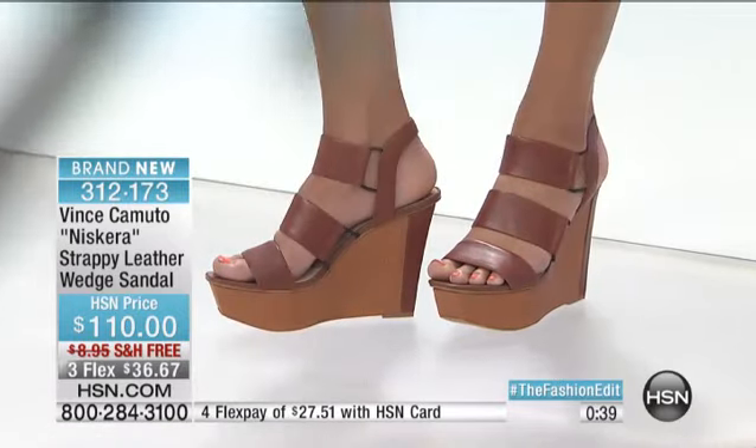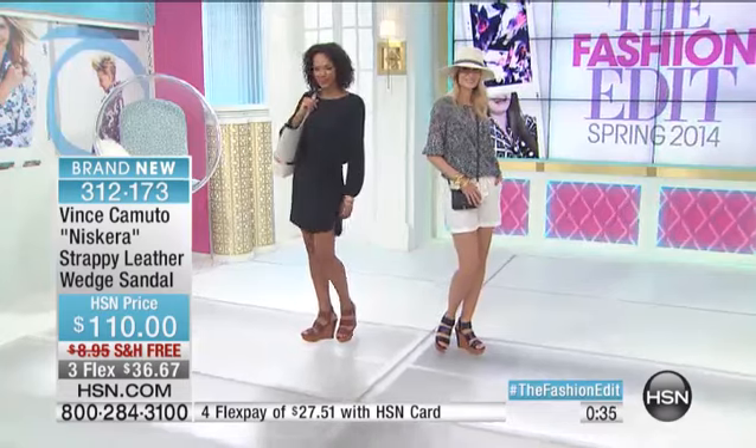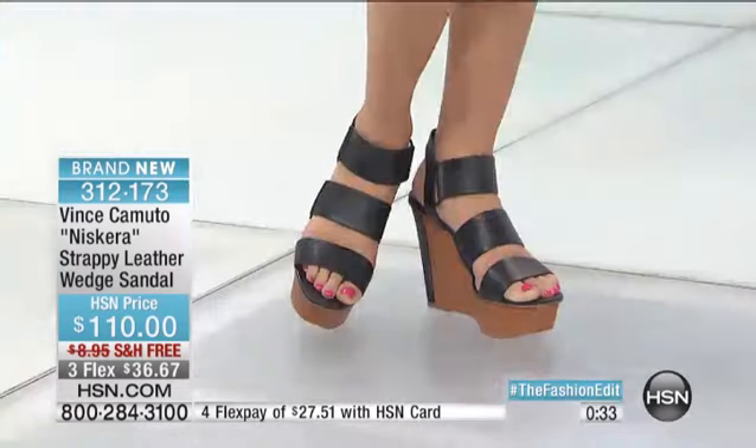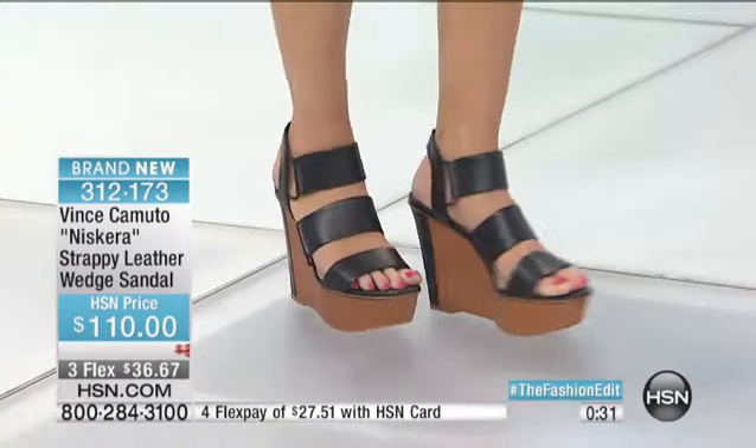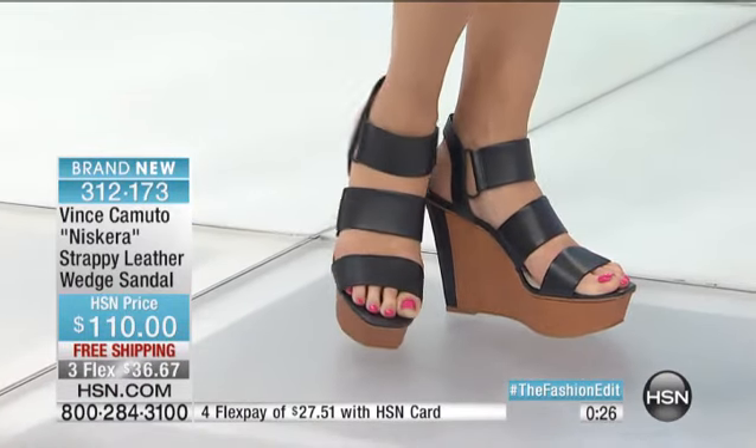You'll have one home, wear it, realize how wearable it is, and come back for another color. $300 left to go — last call. Size 9.5 and 10 in the black, and then that's going to be it. The flex payment is very compelling — under $37 to get this at home, or add another flex payment if you wanted to use the HSN card.